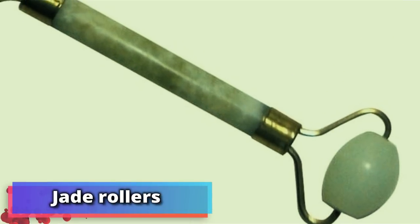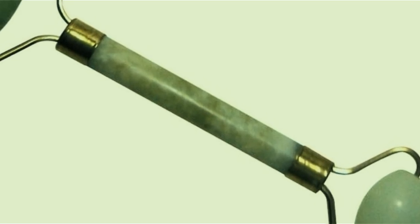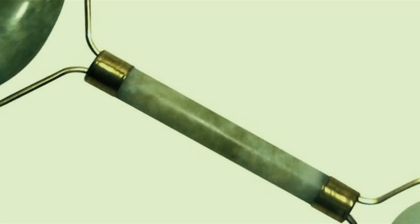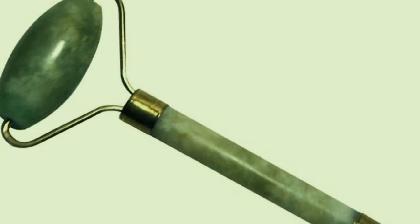Number 17: jade rollers. Many Chinese women swear by jade rollers. These face rollers are pulled across the cheeks, throat, and forehead. They supposedly also clear blocked sinuses, and some say that using the device can even improve skin complexion.